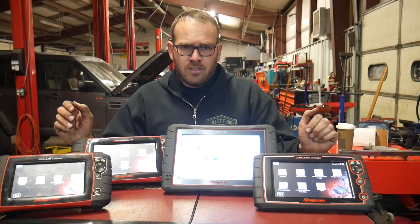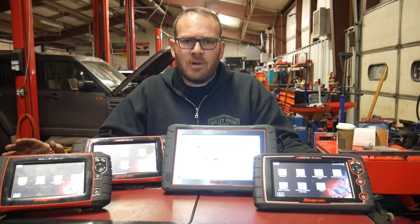Hey guys, stop what you're doing — don't scan another vehicle, especially Toyotas, until you watch this. A couple months ago I came across a post about Snap-on scanners corrupting Toyota control modules.